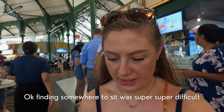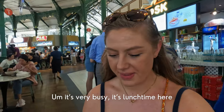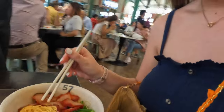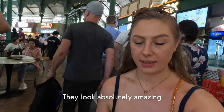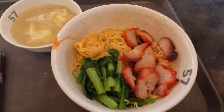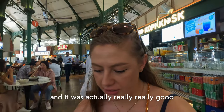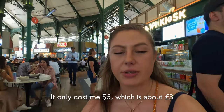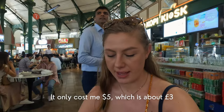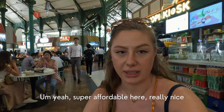Finding somewhere to sit was super difficult — it's very busy at lunchtime — but I've got some wonton noodles. They look absolutely amazing, so I'll let you know how they taste. That was my first time trying wonton and it was actually really really good. It only cost me five Singapore dollars, which is about three pounds. Yeah, super affordable here, really nice.